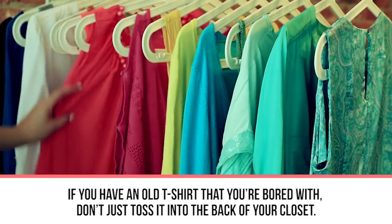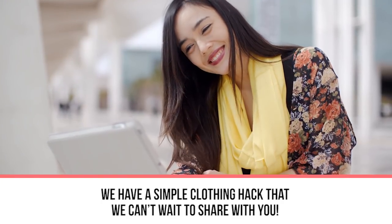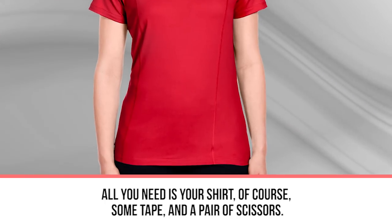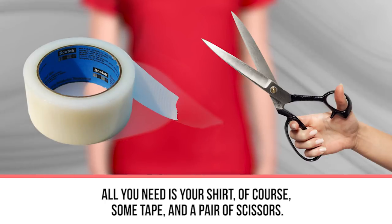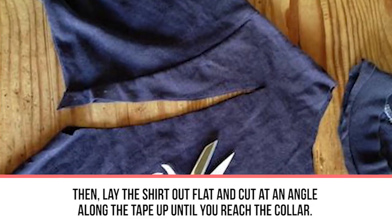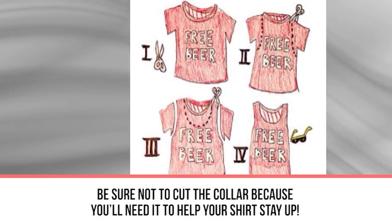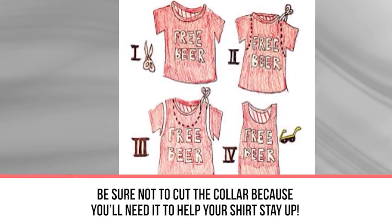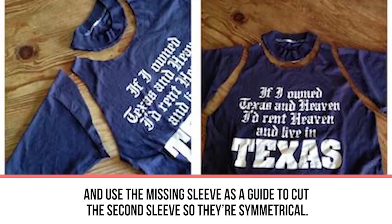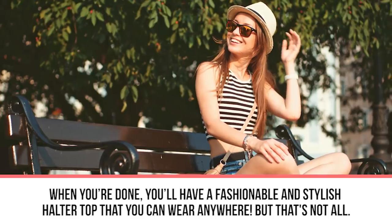Next hack: easy halter tee. If you have an old t-shirt that you're bored with, don't toss it in the back of your closet. This simple hack will turn your old tee into a brand new halter top. All you need is your shirt, some tape, and a pair of scissors. Put your shirt on and use tape to mark where you want to cut off the sleeves. Lay the shirt flat and cut at an angle along the tape up to the collar — be sure not to cut the collar, as you'll need it to hold your shirt up. Once the first sleeve is off, fold the shirt in half and use it as a guide to cut the second sleeve symmetrically.